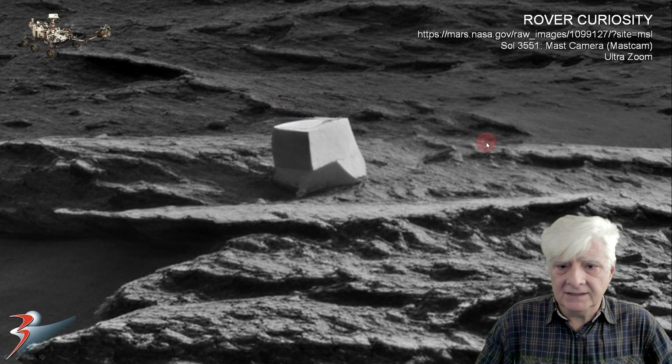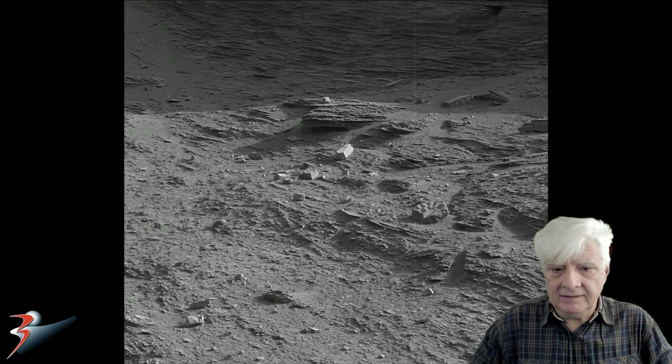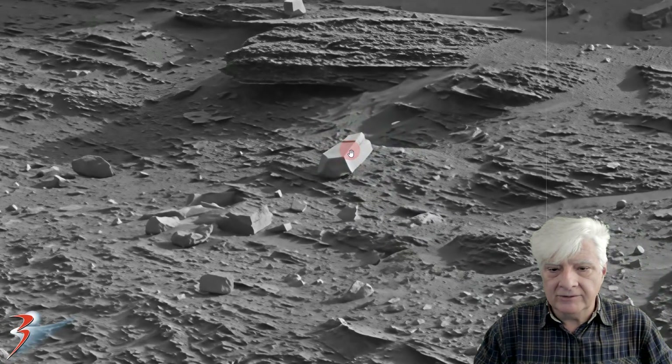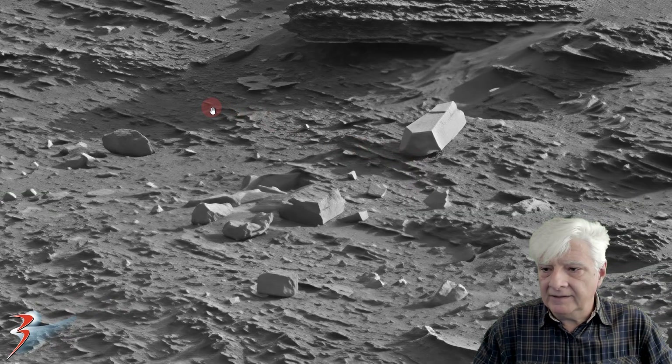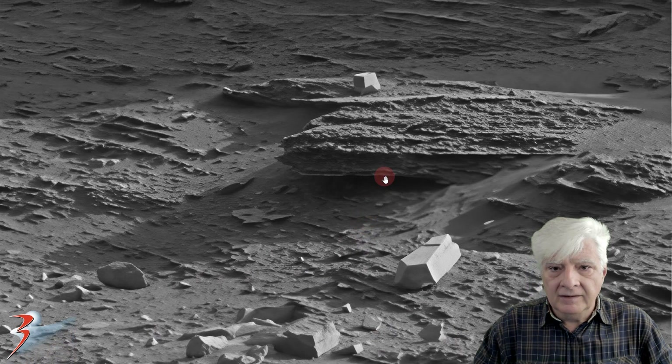I estimate these pieces to be about half a meter in length. Here's the gigapan I created of that photograph, zoomed in four times the original size. If you check out the items close to these two objects, they look totally out of place.